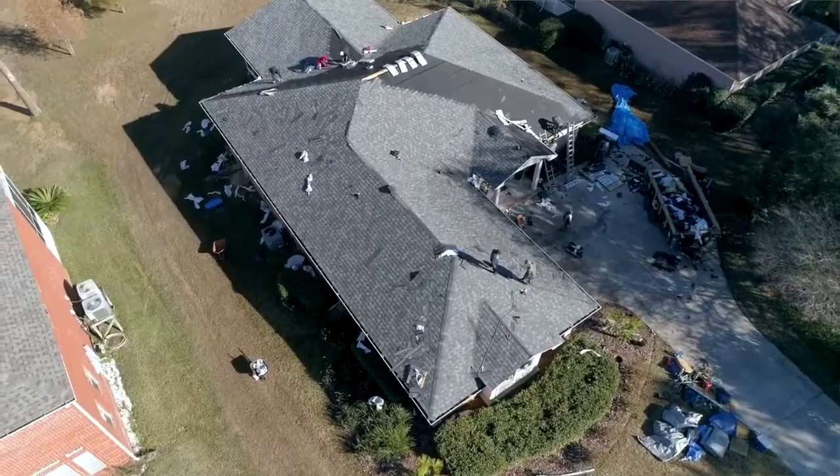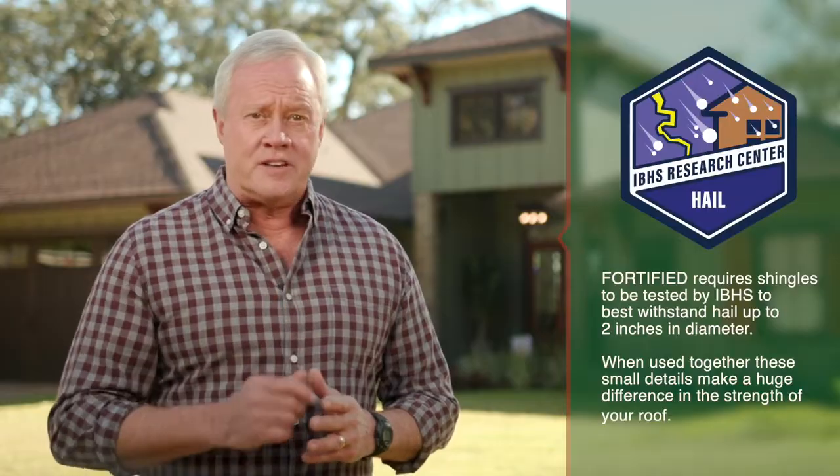You can also take Fortified one step further and use shingles tested by IBHS to stand up to hail up to two inches in diameter.